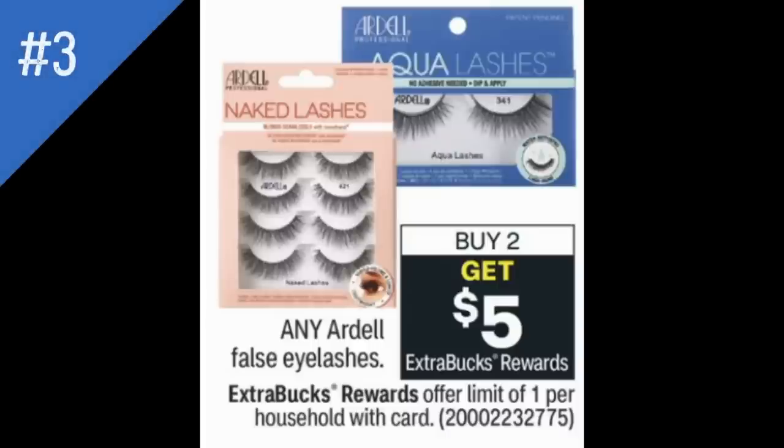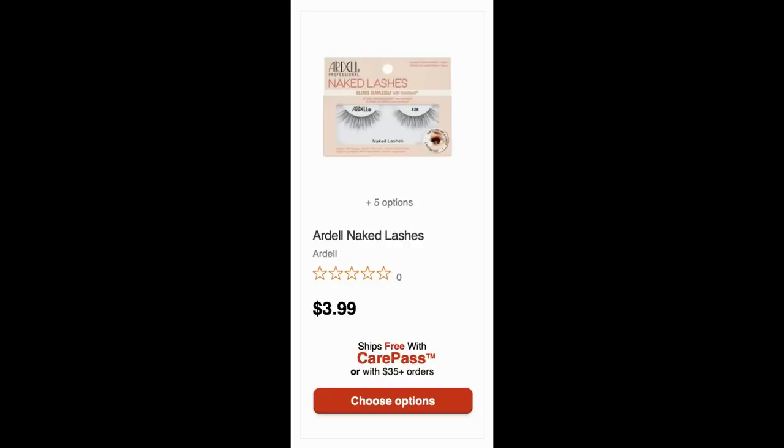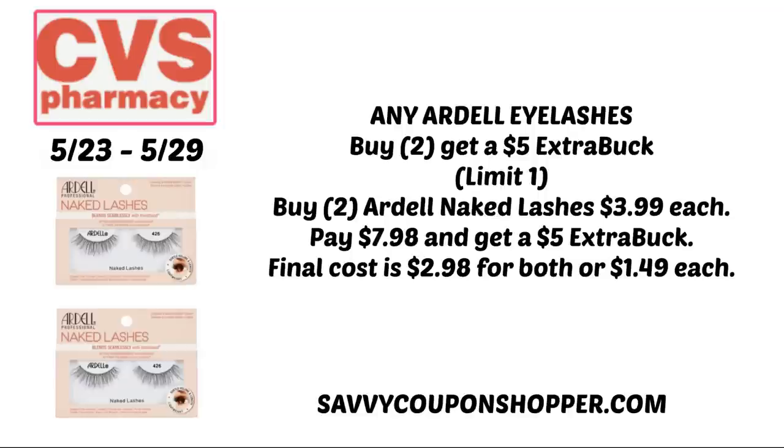Deal number three is on any — and that's the keyword — any Ardell false eyelashes: buy two, earn a $5 ExtraBuck, limit of one. I checked online and sorted by cheapest product. The cheapest Ardell eyelashes are the naked lashes for $3.99 each, which also ship free with CarePass. In store, grab two at $3.99 each for a total of $7.98. After the $5 ExtraBuck, your final cost is $2.98 for both or $1.49 each. If you have a cosmetic CRT and are doing other cosmetic deals, you can pair it with this one.